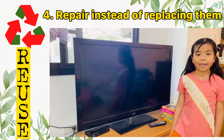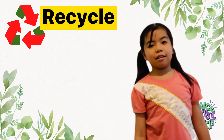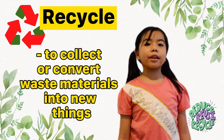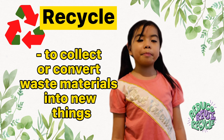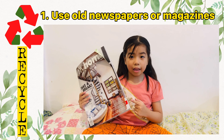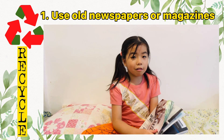The last R is Recycle — to collect and convert waste materials into new materials or objects. For example, recycle some magazines and newspapers as Christmas wrapping paper.